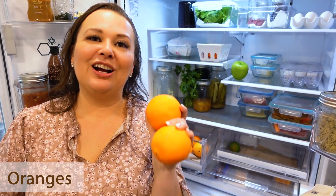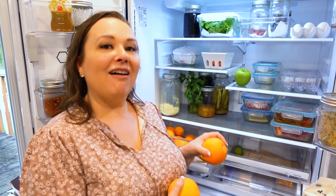These oranges are from December and we are going to continue to eat them throughout March. When you're buying things harvest season to harvest season and thinking about how long items will last, it's perfectly fine to get things that are in season and keep them in your own fridge instead of the grocery store's fridge.